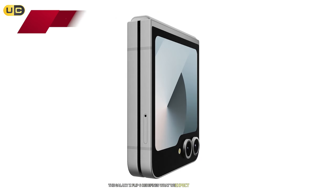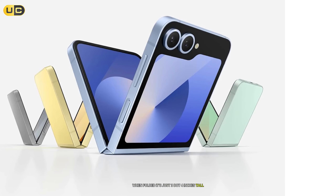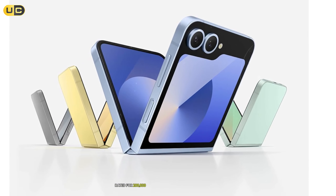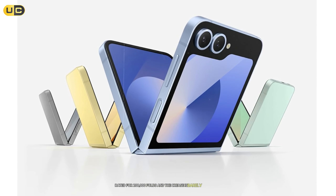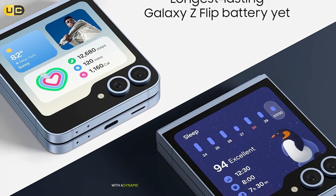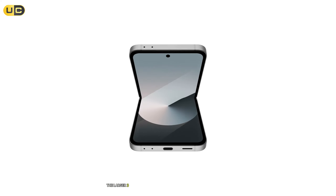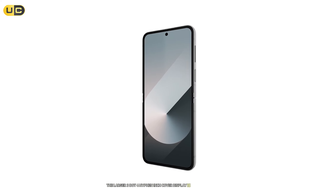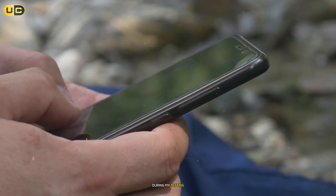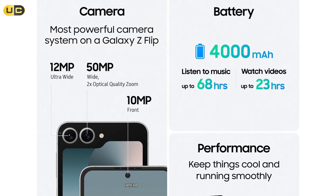Number 3: the Samsung Galaxy Z Flip 6. The Galaxy Z Flip 6 redefines what we expect from compact phones. When folded, it's just 3.4 inches tall — perfect for any pocket. The improved hinge mechanism feels more robust, rated for 200,000 folds, and the crease is barely noticeable. The 6.7-inch main display is a technological marvel with a dynamic 120Hz refresh rate and improved durability. The larger 3.4-inch cover display is actually useful now, supporting full app experiences and quick replies to messages. During my testing, I found myself using the cover display for quick tasks without opening the phone.